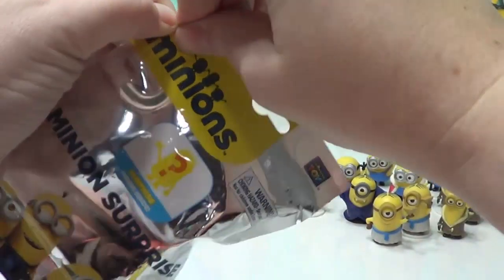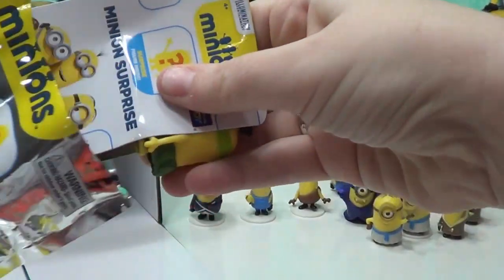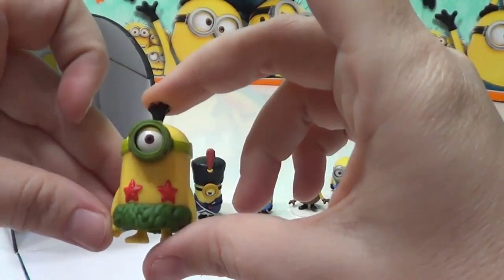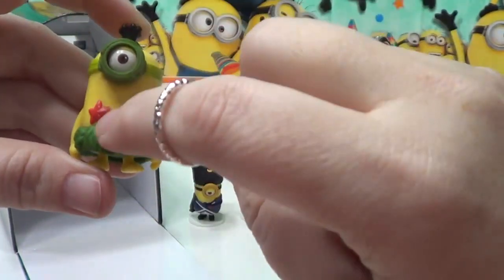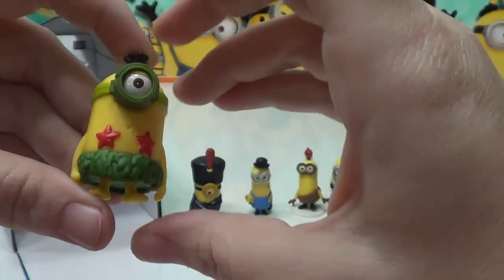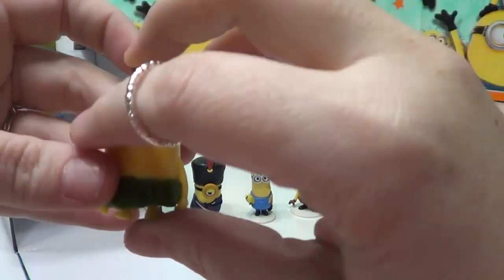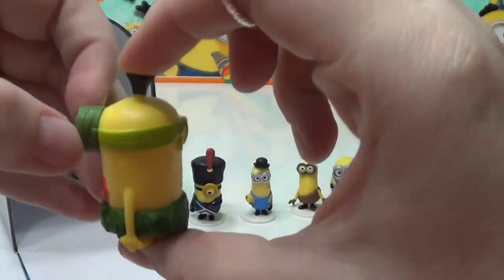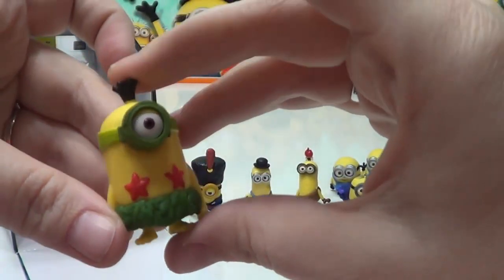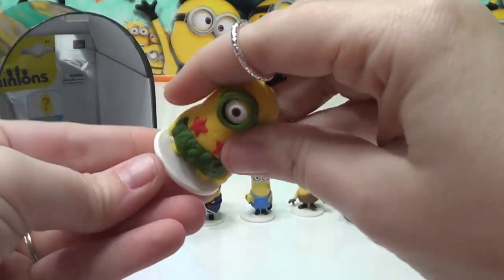We have two more left. We have All Natural Minion, the second one. He's got starfish here. He's got a skirt that looks like it's made out of sea kelp, and his eyeglass looks like it's also made out of sea kelp, wrapped around his head and tied in the back. That's very cool — I was hoping we would get this one. Kind of reminds me of a mermaid.